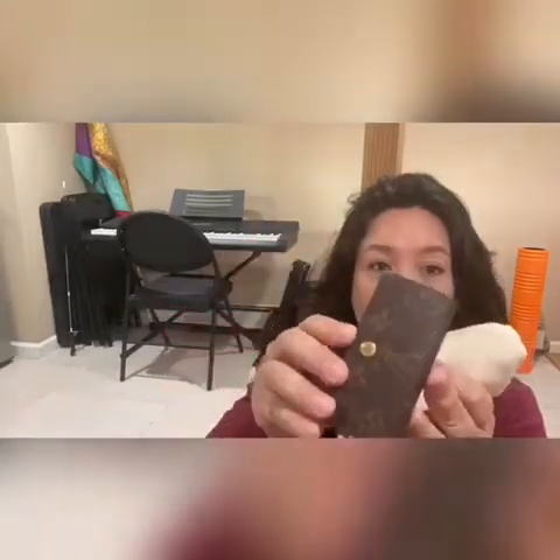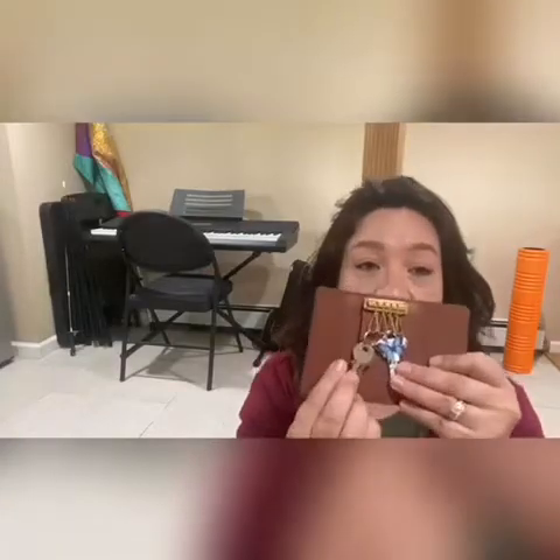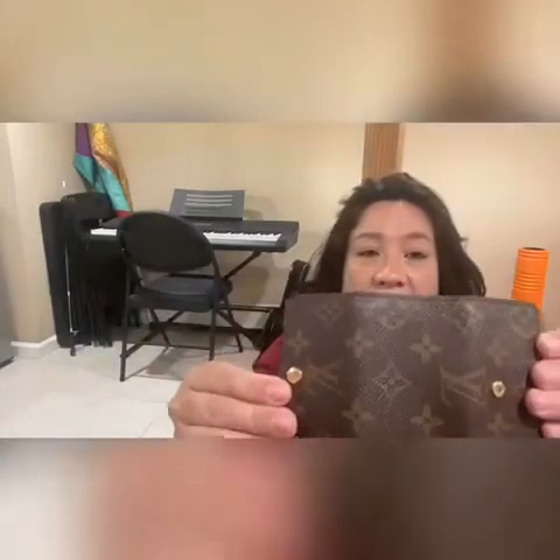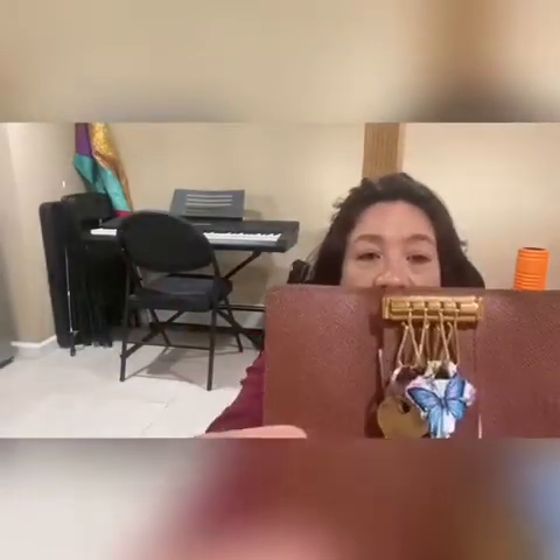There it is — the four key ring in monogram. I had the six-key in Damier Ebene but I sold it. I just don't use enough keys to justify having the six-key. I've already put my house key in there and the other two little ones. I love it — it still has the paper packaging inside. The four key ring in monogram, which I love.